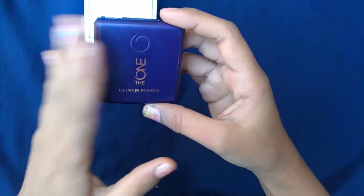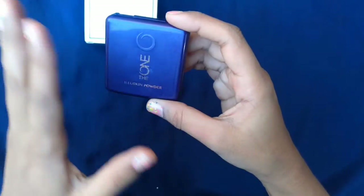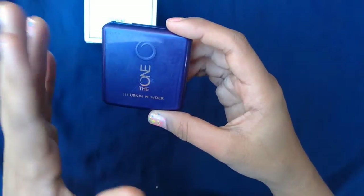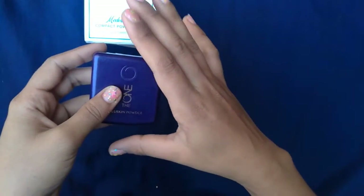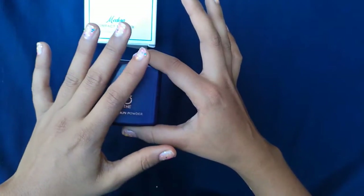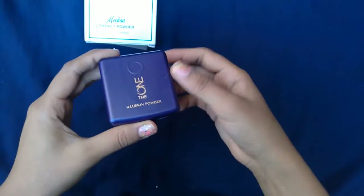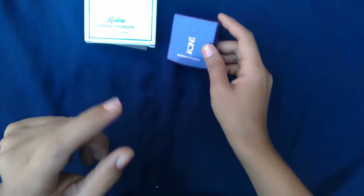First I will give you a review of this powder. There are different types of powder: translucent powder, compact powder, full coverage, medium coverage, and low coverage — just for your face. There is no special color — no brown, no white, no pink. They are just made to make your makeup long lasting.